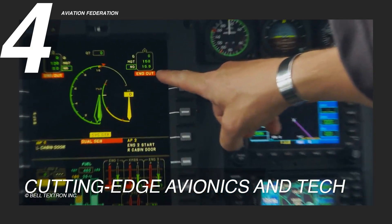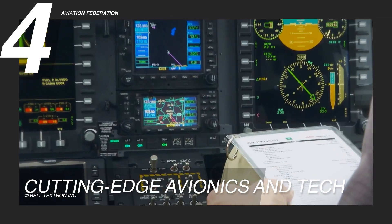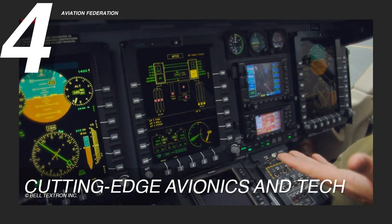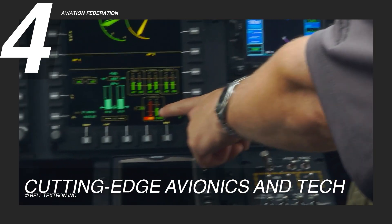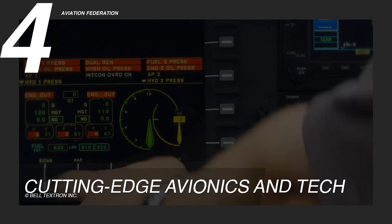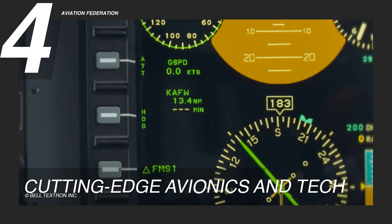The Bell 429's state-of-the-art avionics suite enhances both pilot efficiency and flight safety. Its fully integrated Garmin G1000H flight deck provides real-time flight data, synthetic vision and terrain awareness, ensuring precise navigation and situational awareness. By streamlining cockpit management, this advanced system allows pilots to focus on mission execution rather than juggling complex controls.